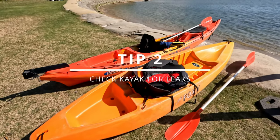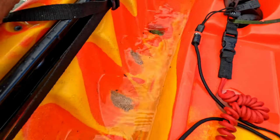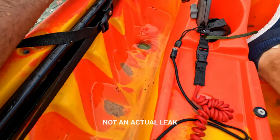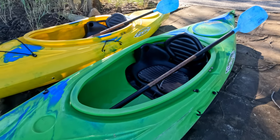Tip number two: check the kayak for leaks and also check that the other equipment is in full working order. Even though you go with a reputable rental store, it doesn't mean you shouldn't check your kayak and equipment.